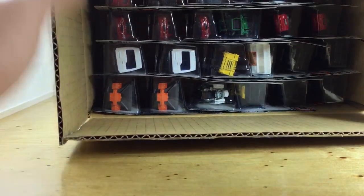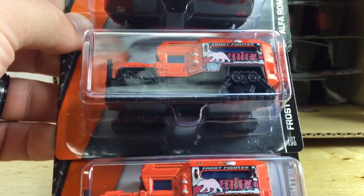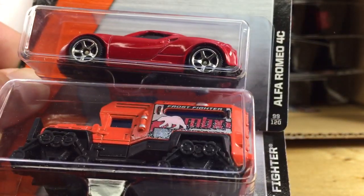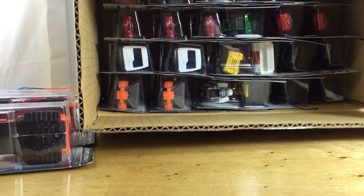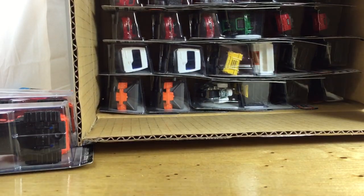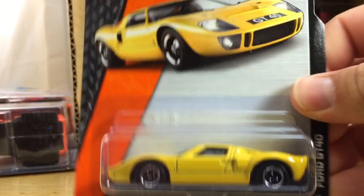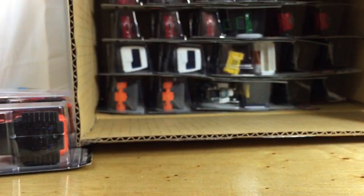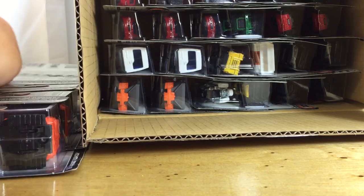First up we have the Frost Fighter — two of those — and the Alfa Romeo 4C, which we've seen before. Awesome car. Next are two Blizzard Busters, and then a Ford GT40. That's an awesome casting; excited to see that one back in the lineup.